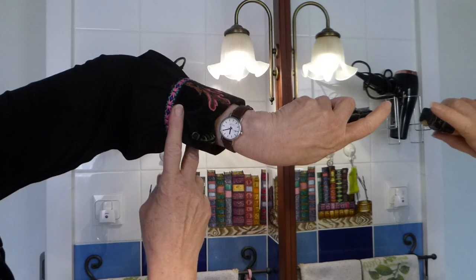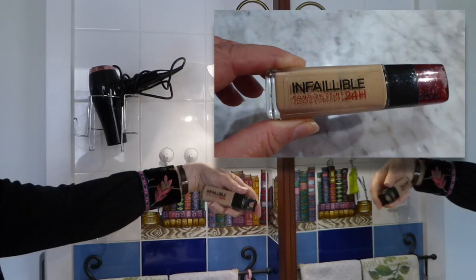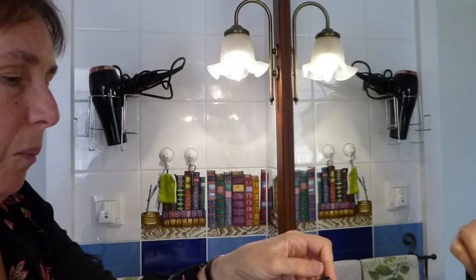We're meeting at 6 o'clock and it is 22 at the moment, so I use Infallible — Infaillible, it's in French of course — and it's a 24-hour foundation from L'Oréal.